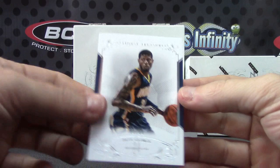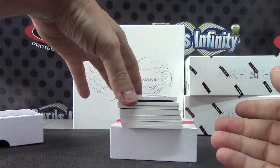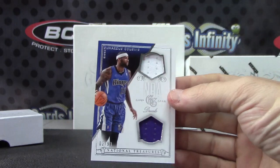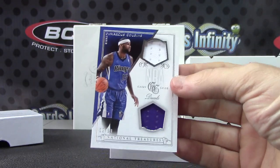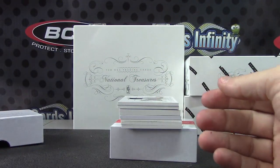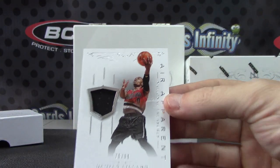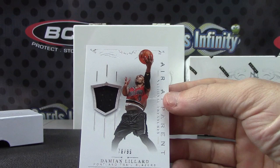Logo man time — I hope so, Jerry. Double jersey on this one; this one is DeMarcus Cousins, 2 of 99. Next, 78 of 99, Damian Lillard — heir apparent.